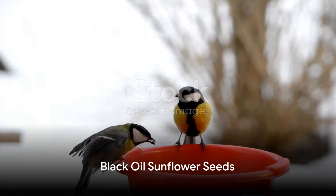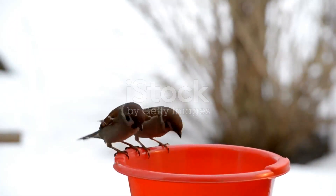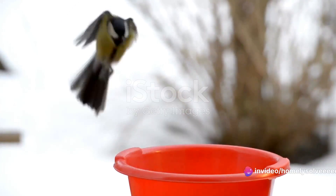The verdict is in, and the birds have spoken — they prefer black oil sunflower seeds. You might be wondering what makes these seeds the top choice for our avian amigos. Let's dive in.